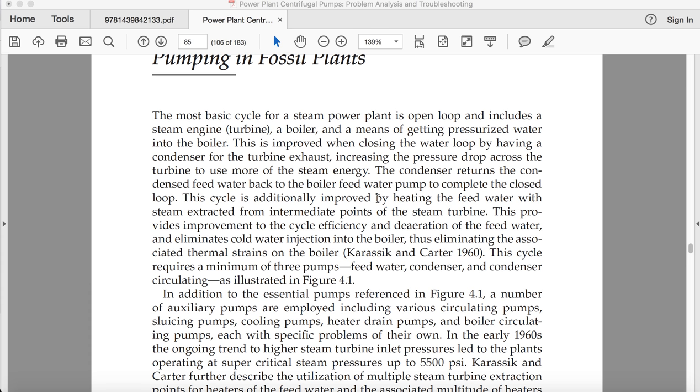The most basic cycle for a steam power plant is open loop and includes a steam engine, a boiler, and a means of getting pressurized water into the boiler.